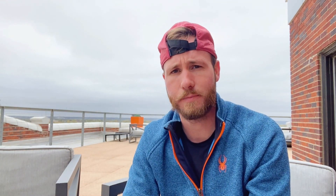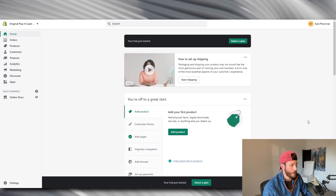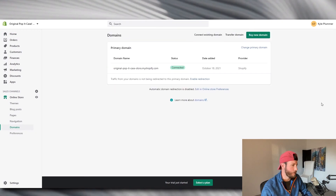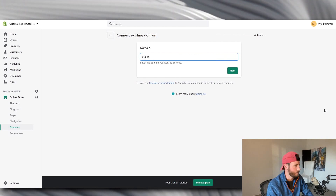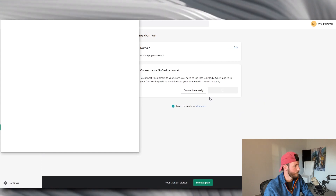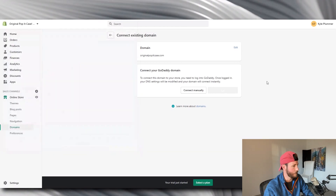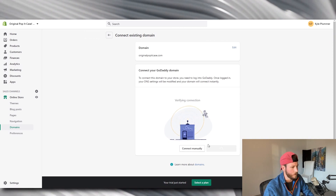Once you sign up for a Shopify free trial, the first thing you want to do is go to settings and select 'Add Domain,' then click 'Connect Existing Domain.' Type in your domain — for example, originalpopitcase.com — and hit 'Connect Automatically,' then connect. It'll take a couple minutes to verify, but we'll skip on to the next part.